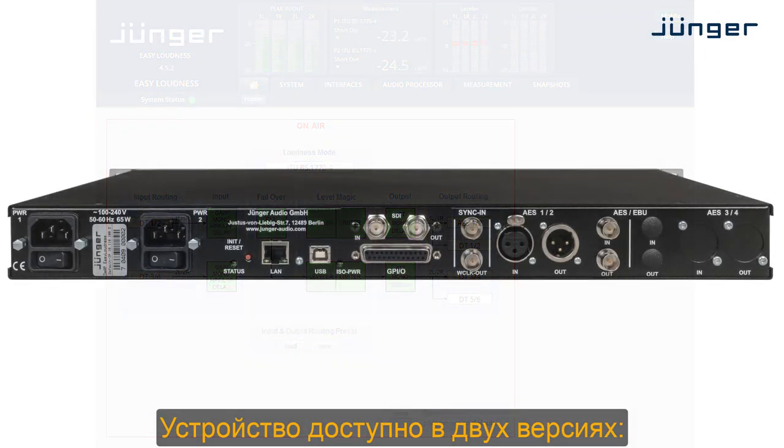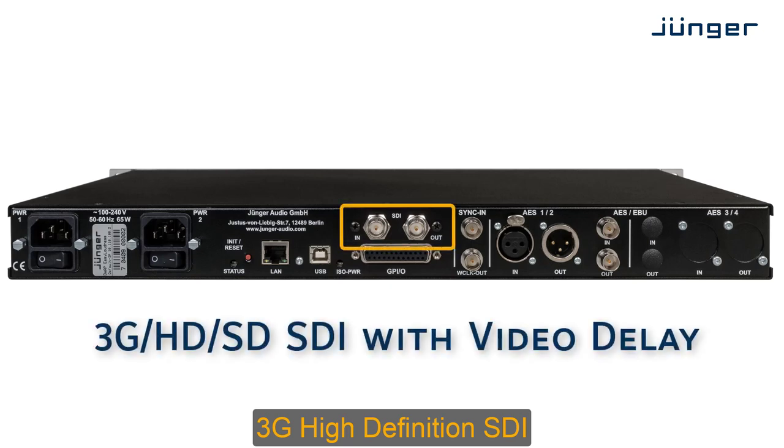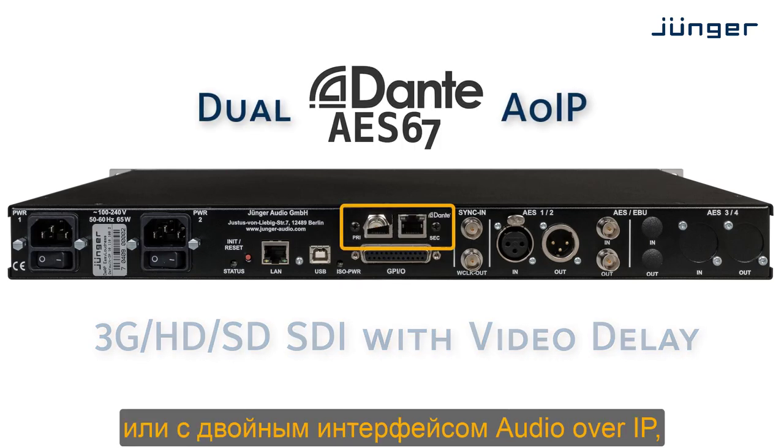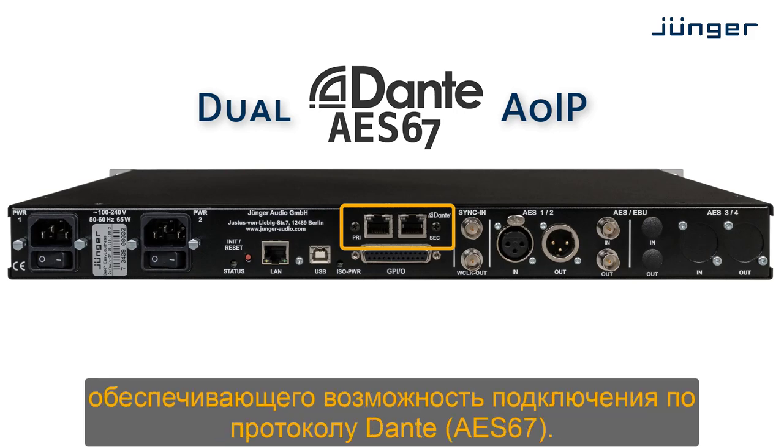The device is available in two versions: with either 3G high definition SDI, or with a dual audio over IP interface providing Dante and AES67 connectivity.